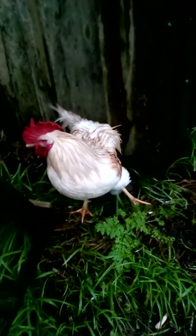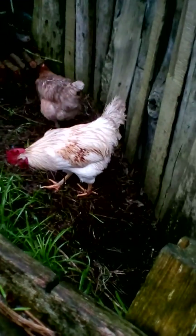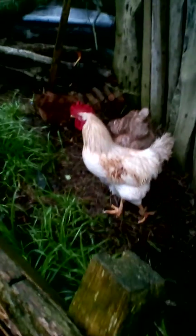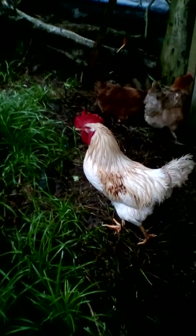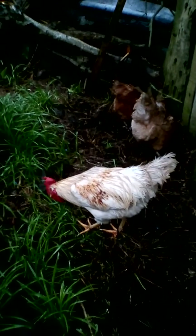Cockerels are quite good because they help your hens do stuff. And if there was a predator, they would get in the way — the predator would come and they would try to face the predator so the hens can escape.